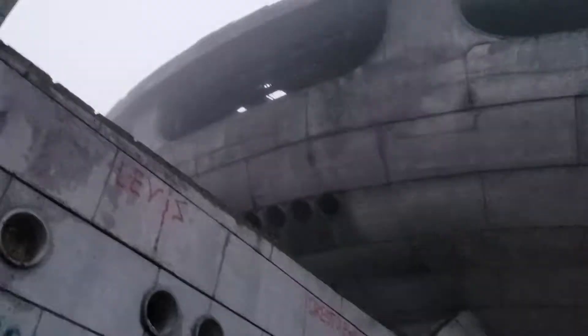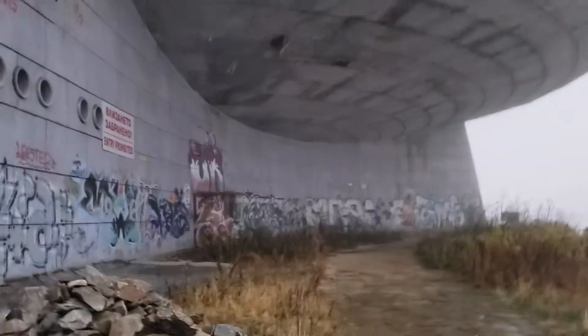So there you have it, folks. That is the Buzludzha Monument — standing tall, dilapidated, and abandoned. You can kind of see the panels missing in the ceiling in there. That's why you can't go in there.